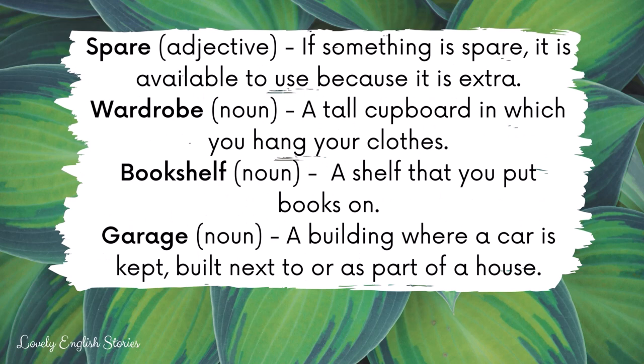Spare. If something is spare, it is available to use because it is extra.